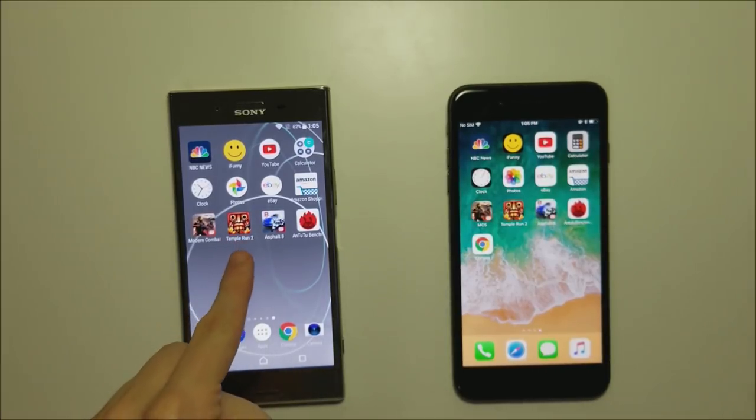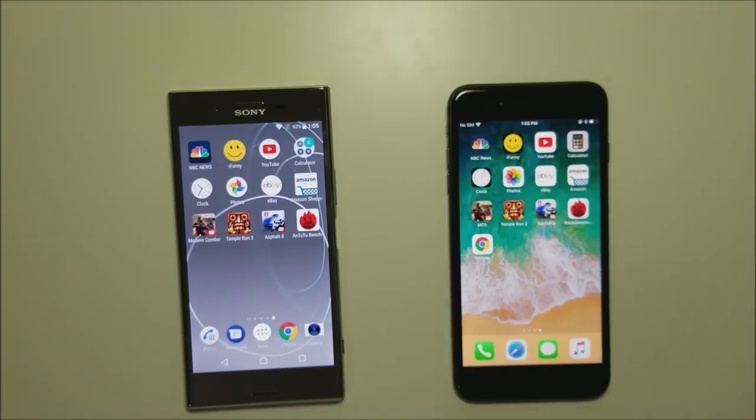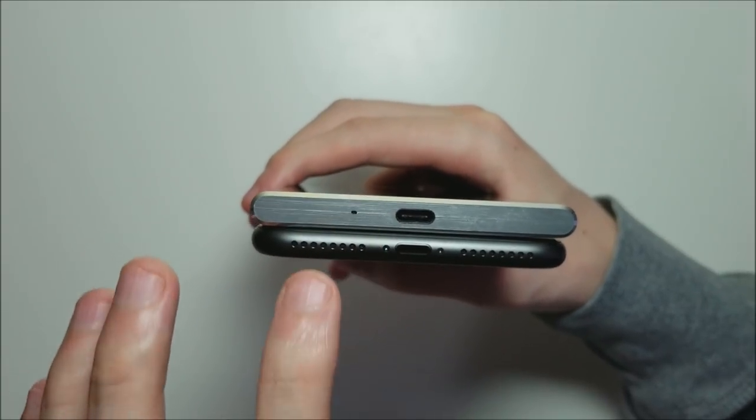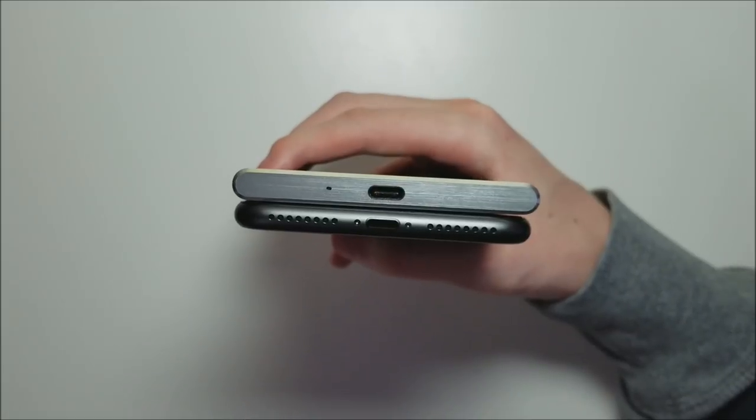Snapdragon 835 and 4GB RAM on the Sony; A11 chipset and 3GB RAM on the iPhone. Both of these phones have stereo speakers and we'll be testing those later in the video. Both phones are waterproof but higher certification on the Sony — IP68 versus IP67. Looking at the bottom, you see USB Type-C on the Sony and a Lightning port on the iPhone. The Sony does have a headphone jack; the iPhone does not.